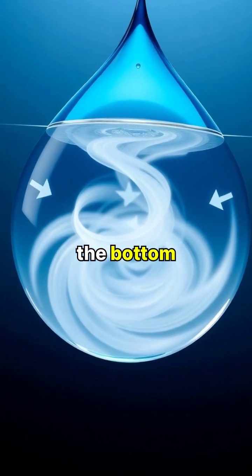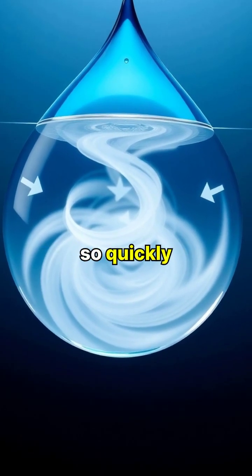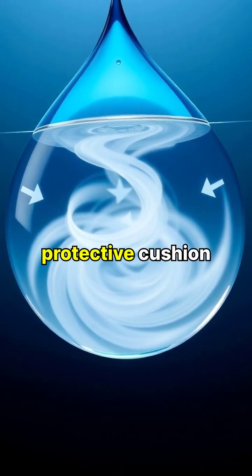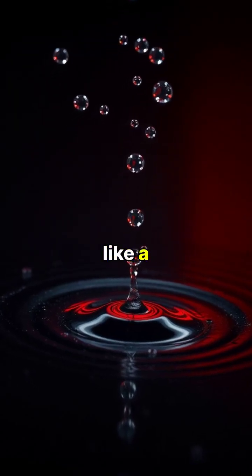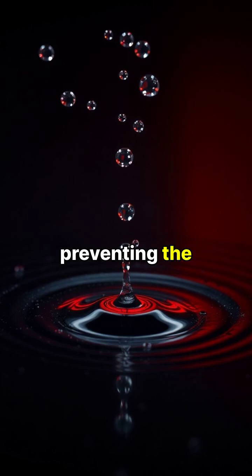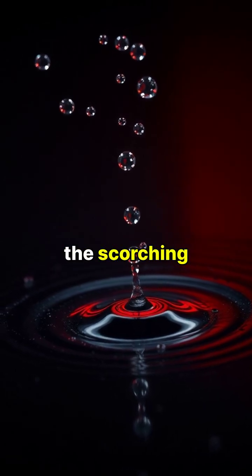This floating occurs because the bottom of the droplet vaporizes so quickly that it creates a protective cushion of steam beneath itself. The vapor layer acts like a protective barrier, preventing the rest of the droplet from touching the scorching surface below.